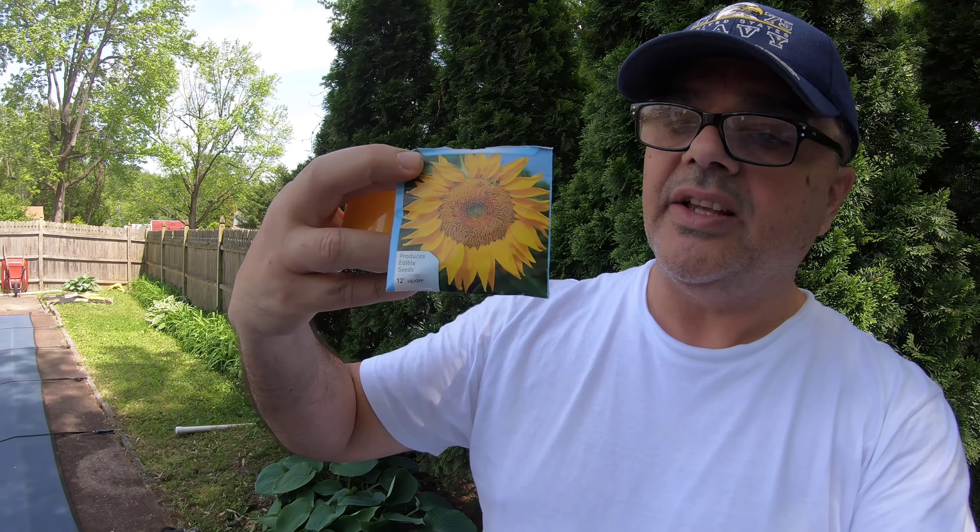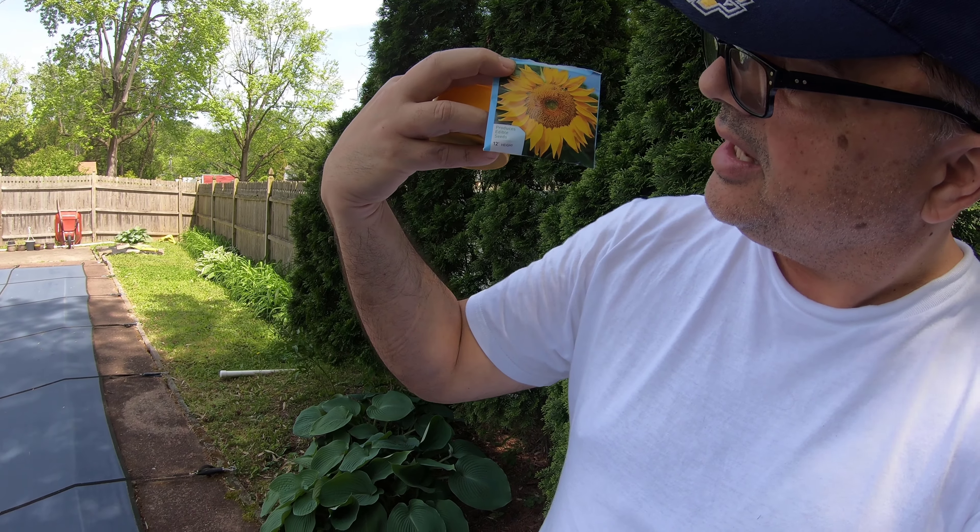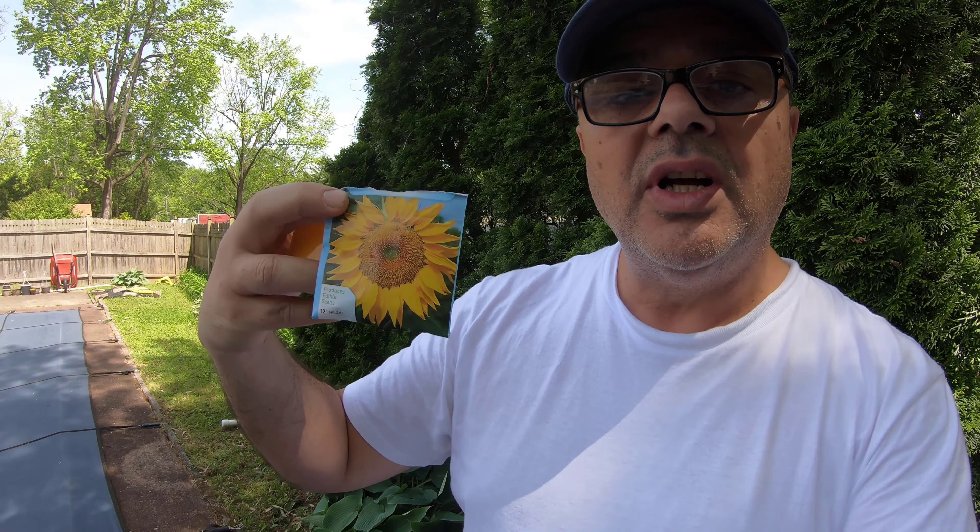What a difference a week makes — it's about 80 degrees and I'm in a t-shirt. This afternoon we're gonna plant some sunflowers — mammoth Russian sunflowers. They're a gigantic plant that grows about 12 feet tall.